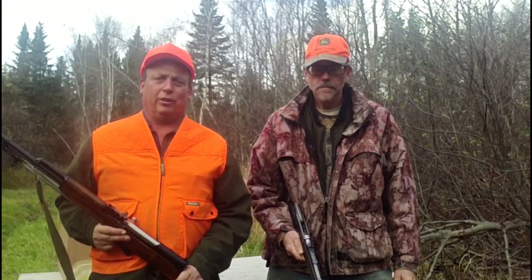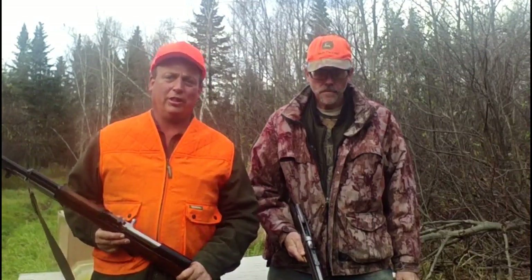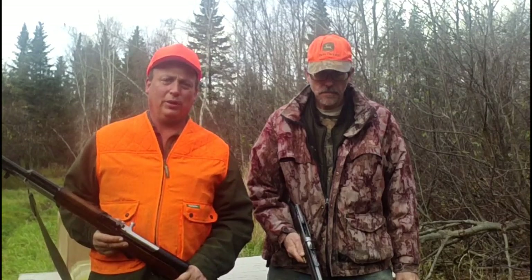Hello everyone and welcome to the Canadian Redneck Channel. My name is Dave and we're here at my good friend Kevin's place. It's the middle of deer season here in New Brunswick, that's why we got the old Hunter's Orange on.